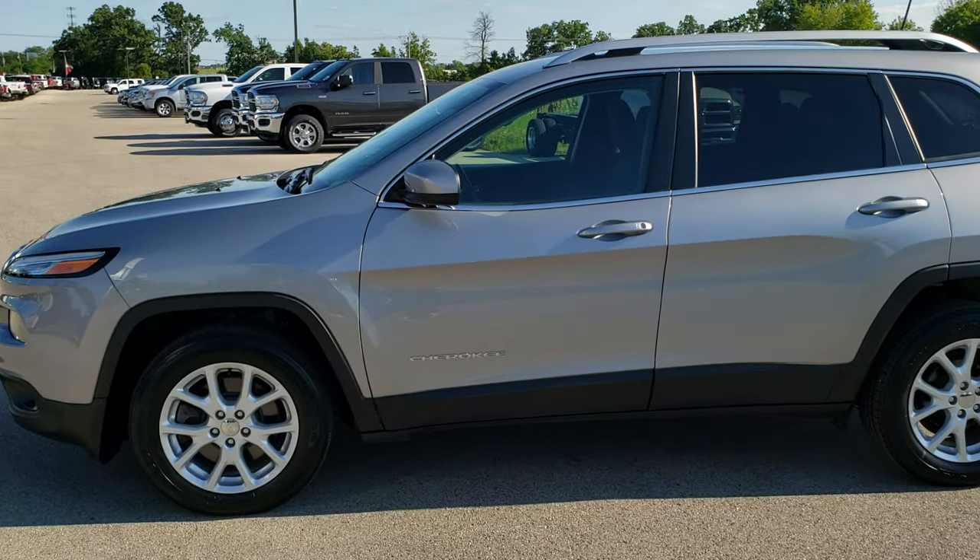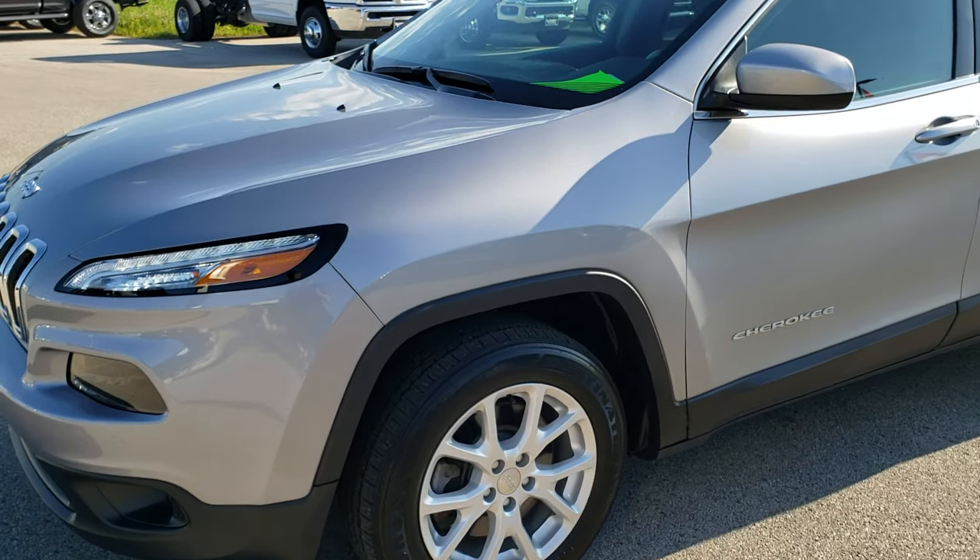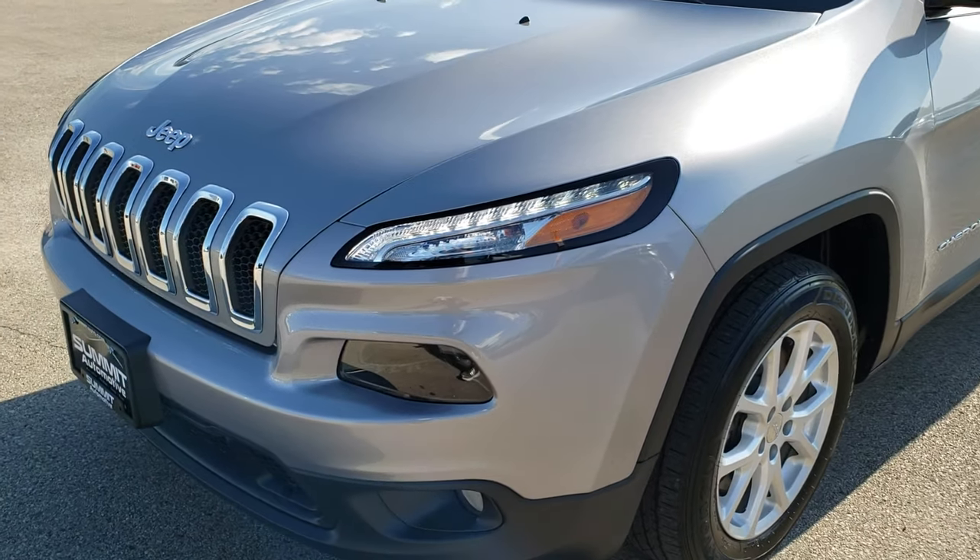This is stock number 10254A. We are here at Summit Automotive in Fond du Lac, Wisconsin, your new and used Jeep headquarters.